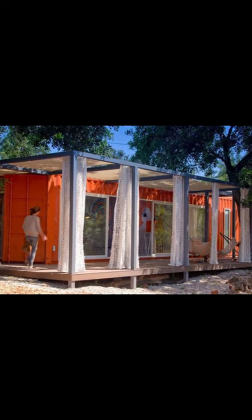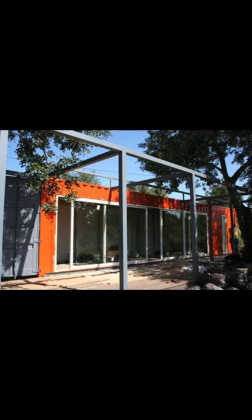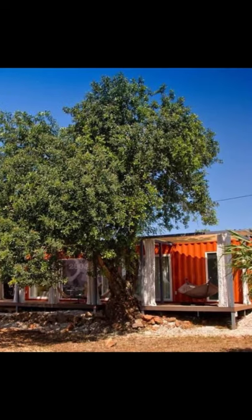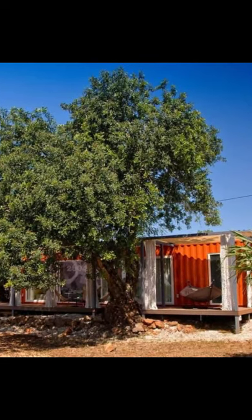Hello, and welcome back to Hygge House, where we will be talking about this clever container home guest house that's both economical and beautiful.